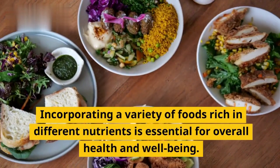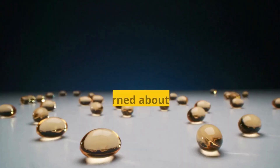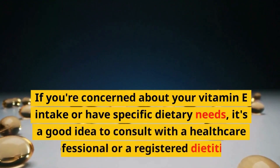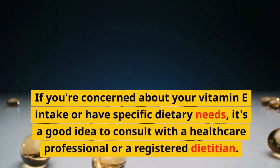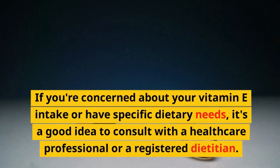Incorporating a variety of foods rich in different nutrients is essential for overall health and well-being. If you're concerned about your vitamin E intake or have specific dietary needs, it's a good idea to consult with a healthcare professional or a registered dietitian.